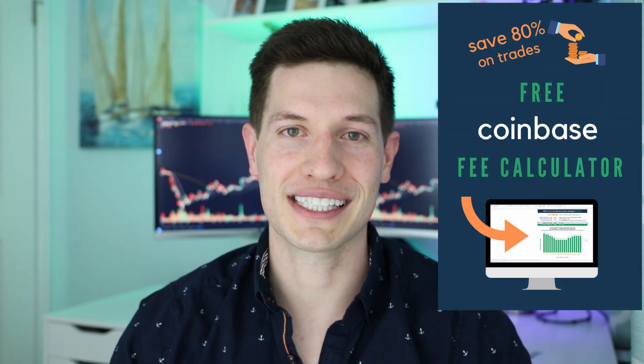I'm going to tell you something today that Coinbase seemingly doesn't want you to know, and it's going to save you hundreds, if not thousands of dollars. And if you stick around to the end of the video, I actually created a free tool customized to you to show you exactly how much you can save.